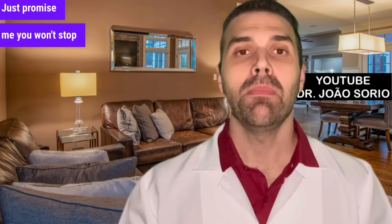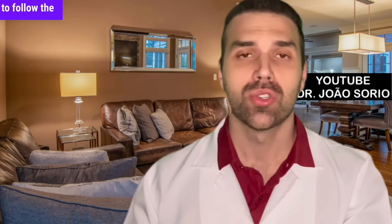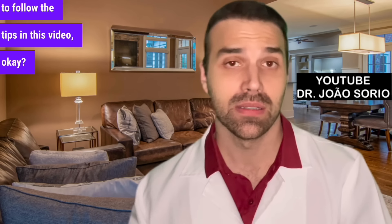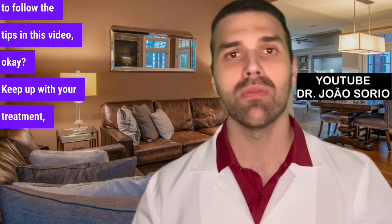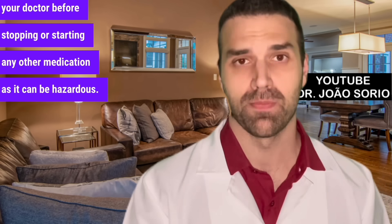Just promise me you won't stop any treatment your doctor prescribed just because you're going to follow the tips in this video. Keep up with your treatment. Always talk to your doctor before stopping or starting any other medication, as it can be hazardous.